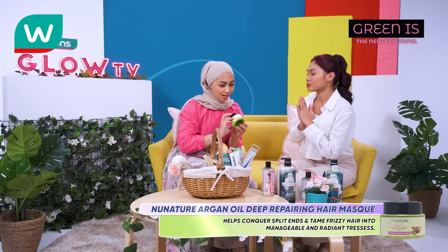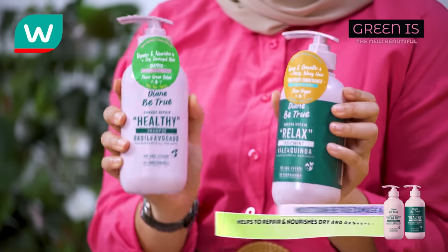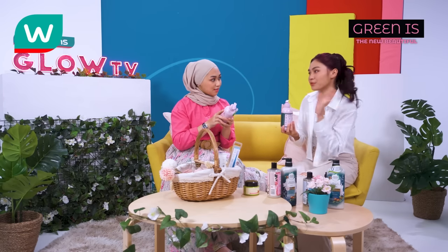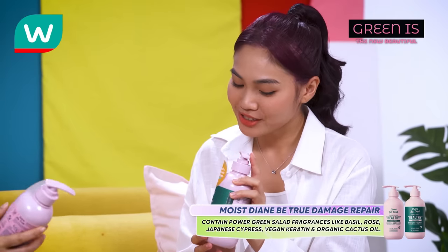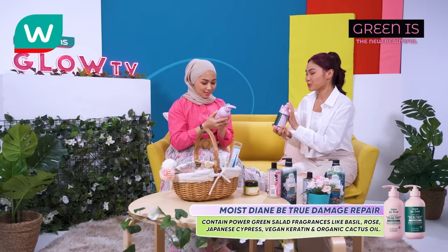This shampoo boosts your hair and scalp health by activating the stem cells in your hair follicles. Pair it with this hair mask — it can help conquer split ends and tame frizzy hair into manageable and radiant tresses. It smells refreshing. And this one caught my eyes too — purple colour, packaging is so cute. It's the Moist Diane Be True Damage Repair Healthy Shampoo and Treatment, which helps repair and nourish dry and damaged hair. It contains power green salad fragrances like basil, rose, and Japanese cypress, plus vegan keratin and organic cactus oil. It sounds like a healthy salad bowl, but it's for your hair.